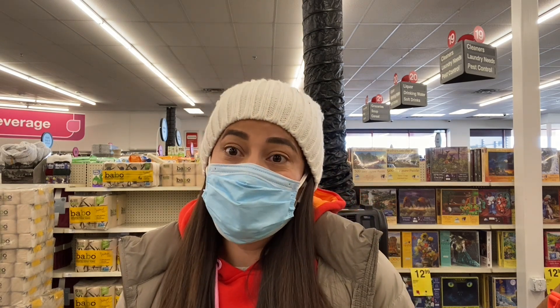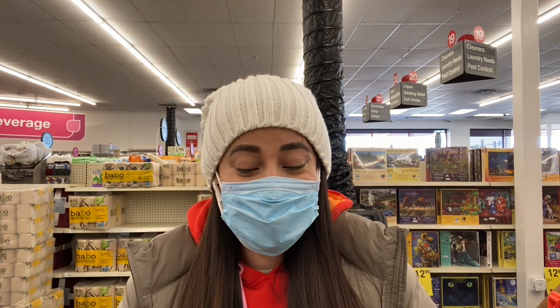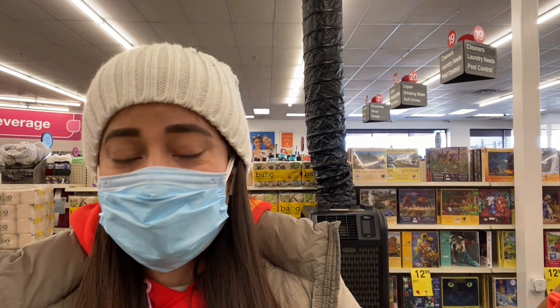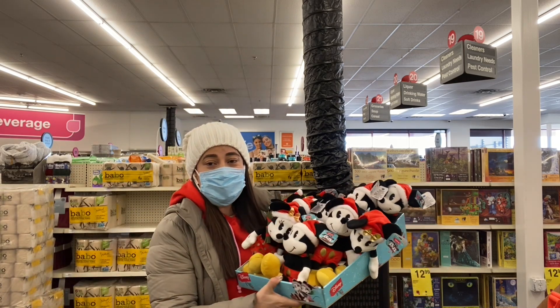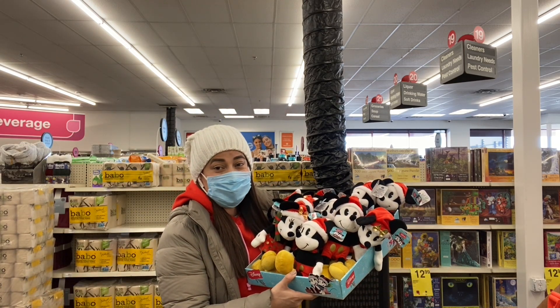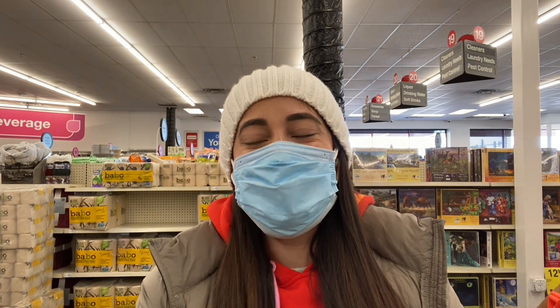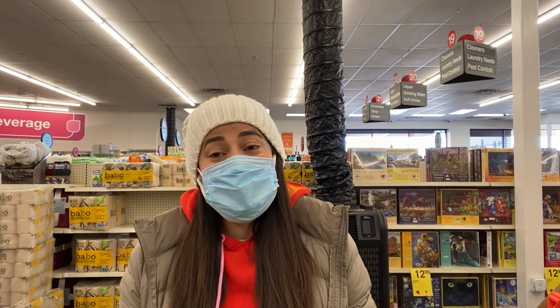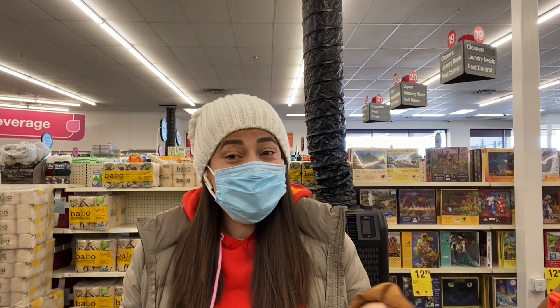I'm here in the store at CVS and I came and swept away with all the things that I found. This is how CVS greeted me. For the people who know and for the people who don't know, CVS has the Christmas items with a 90% discount.